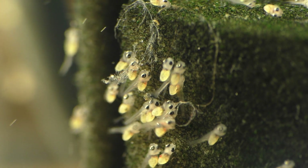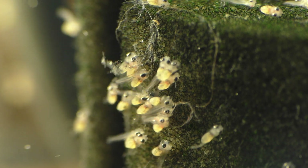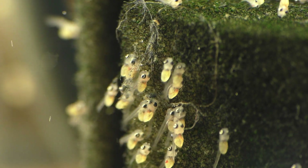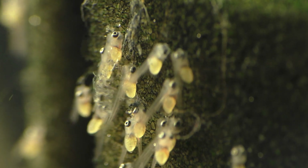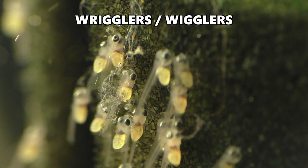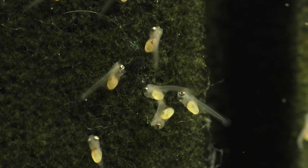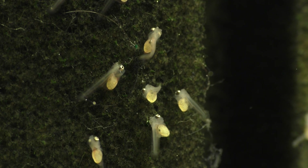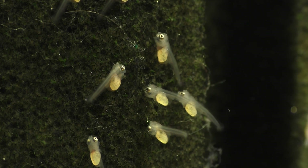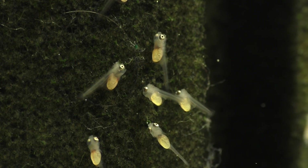These are baby angelfish. They're only three days old, and at the moment they're hanging off the side of a mature sponge filter. At this stage of their development, the little angels are often referred to as wrigglers or wigglers. Wrigglers can't swim or eat, and they live off of the energy reserves contained in their yolk sacs while they go through the final stages of their development.